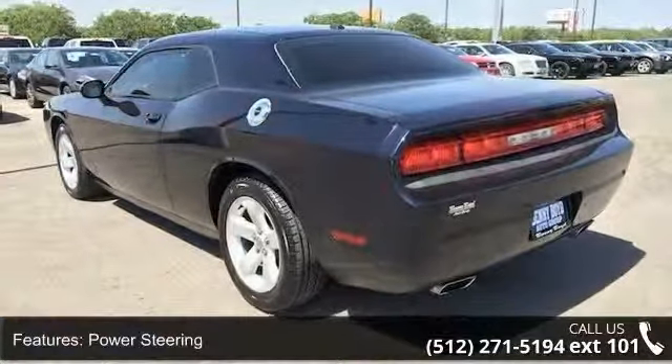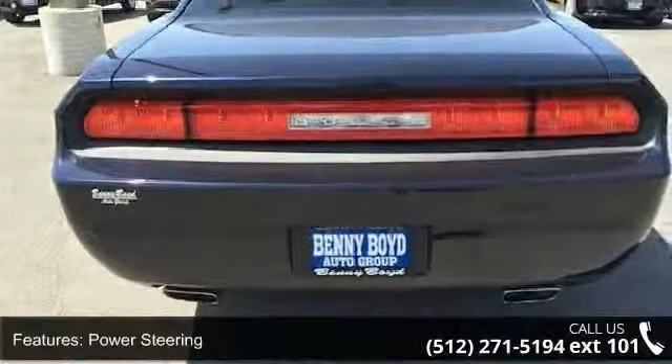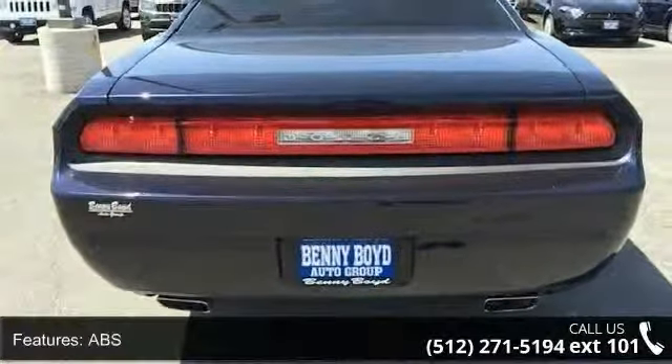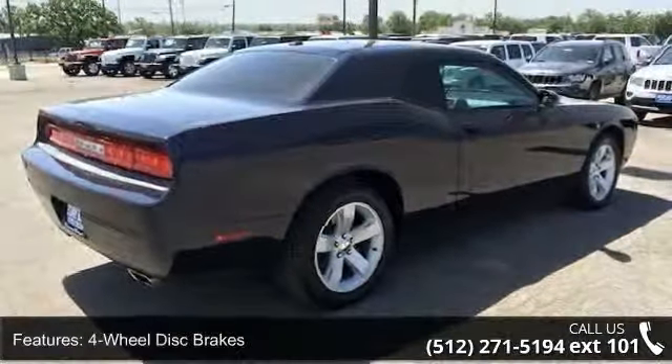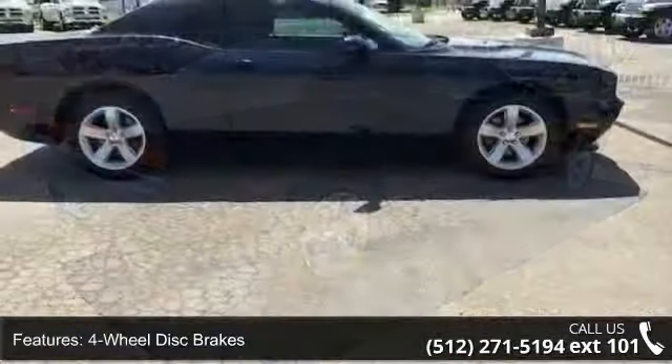This vehicle's top features include rear-reading lamps, MP3 player, steering wheel audio controls, leather steering wheel, power steering, climate control, driver airbag, and engine immobilizer.